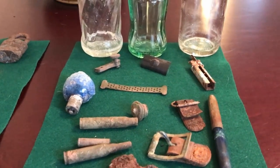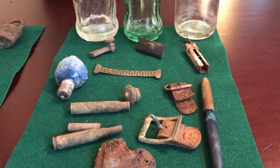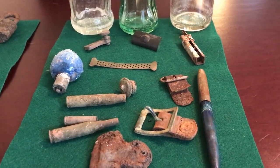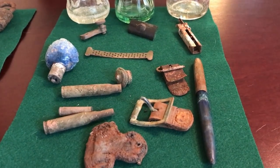Hello everybody! I'm here with my hunt for the second weekend of April, and I might try something a little bit different with this video. I'm gonna show you what I dug, and then show you what I dug up about what I dug.